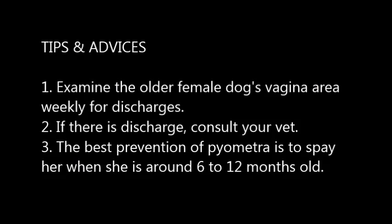Tips and advice: First, examine older female dogs' vaginal area weekly for any discharges. Second, if there is a discharge, consult your vet. Lastly, the best prevention of pyometra is of course to spay your dog when she is around 6 to 12 months old.